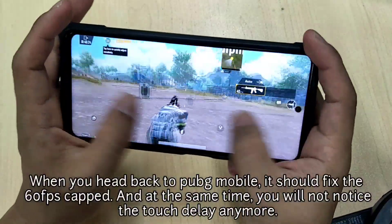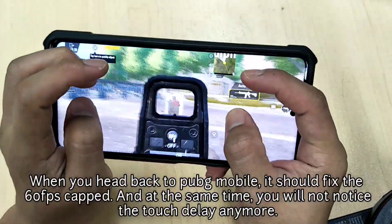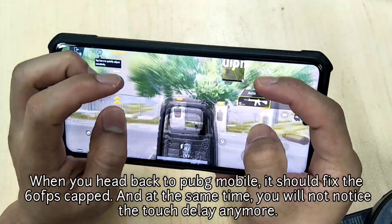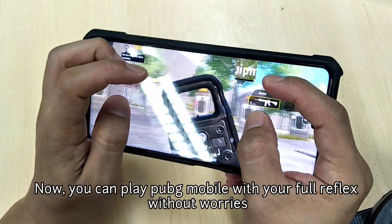When you head back to PUBG Mobile, it should fix the 60 fps cap, and at the same time you will not notice the touch delay anymore. Now you can play PUBG Mobile with your full reflex without any worries.